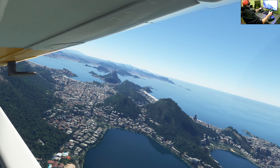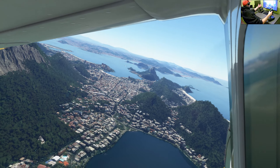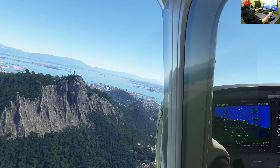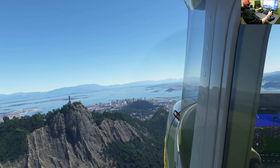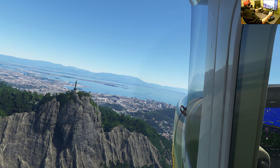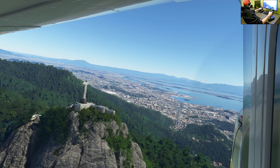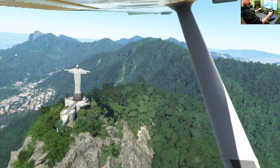They started to build the statue in 1922 and finished it in 1931, so it took about nine years to complete. For many years it was the largest statue of Jesus Christ in the world. Initially, the plan was that Jesus Christ would hold a globe in one hand and a cross in the other, but those original plans were changed.